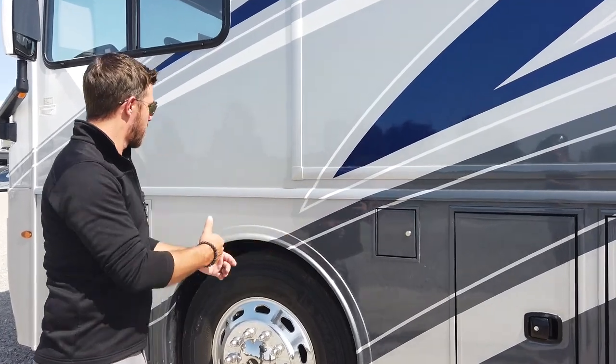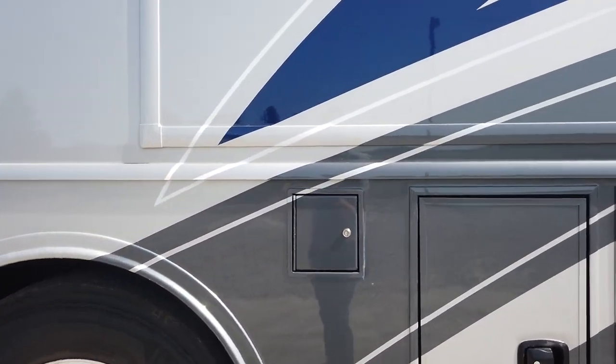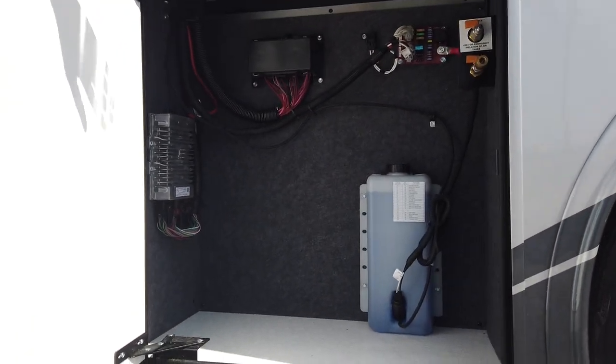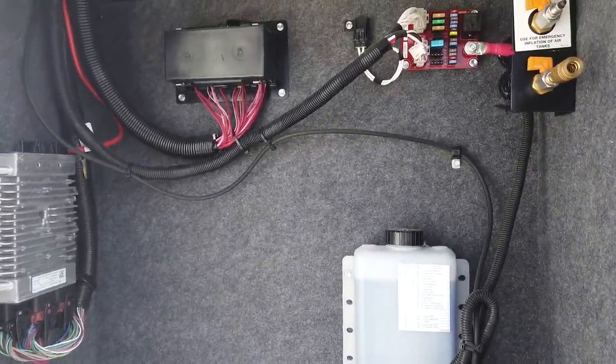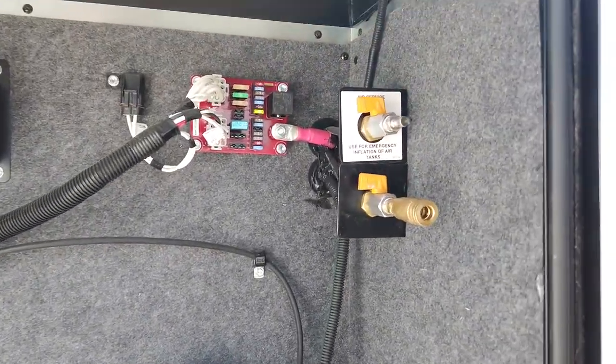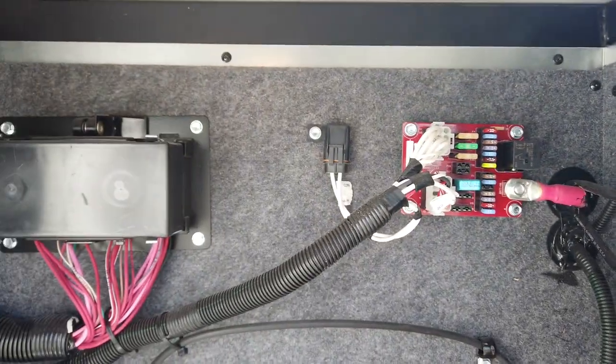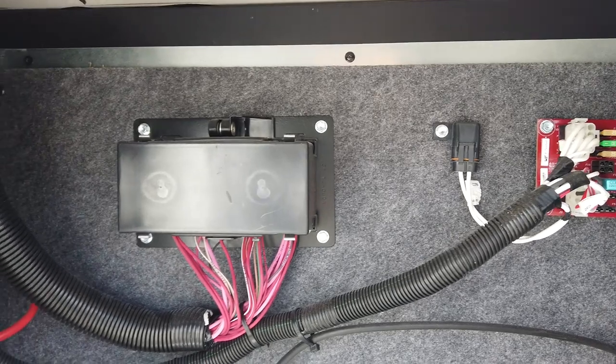Here we have the other side of our dual fuel fills. In the last compartment, we have our windshield wiper fluid reservoir. Up top, we have a spare air chuck to pump up the kids' toys or blow out your luggage compartments, and above that there's an emergency air fill for your tanks.